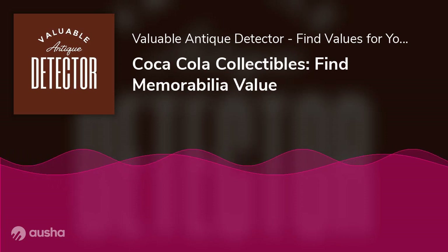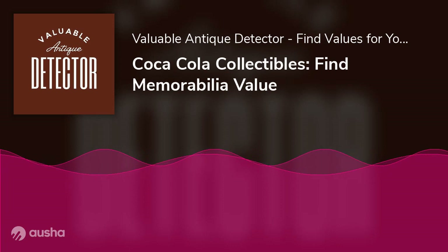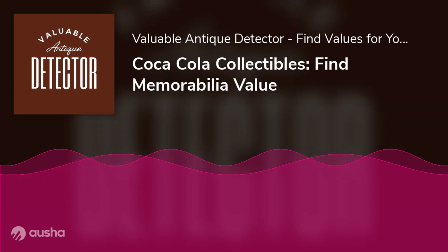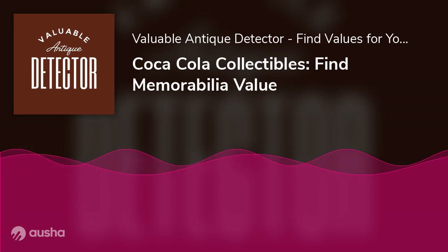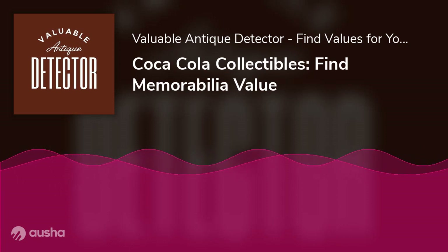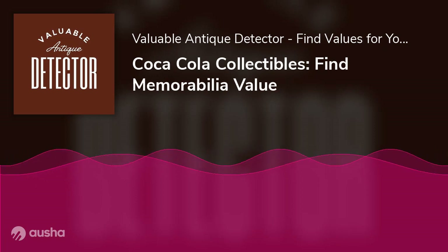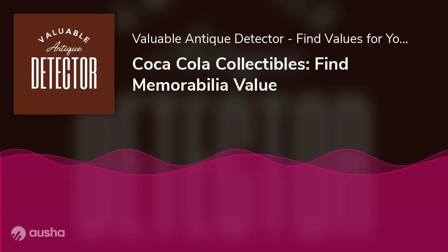Coolers: one of the most iconic symbols of Coke's long history is the vintage Coca-Cola cooler, once common at picnics and road trips. Today they are highly sought-after collector's items. Holiday items: every year Coca-Cola releases new holiday collectibles, from advertising prints to tree ornaments. Serving trays featured various designs including images of famous celebrities and athletes, made of metal, wood, or plastic, and are popular for their retro appeal.